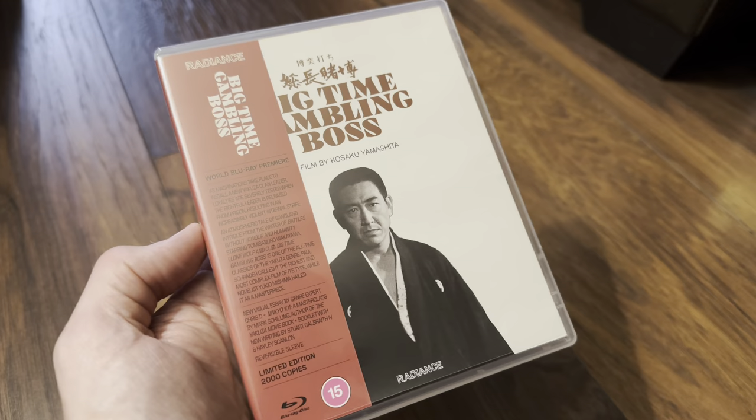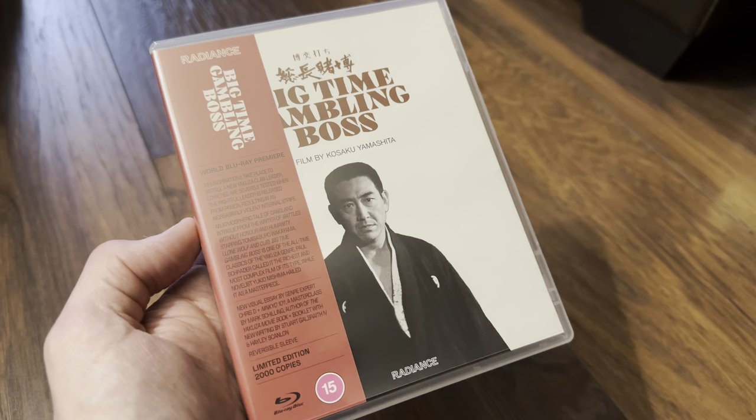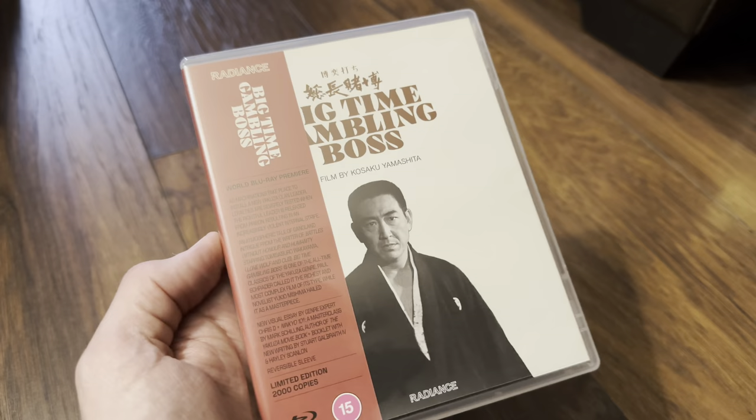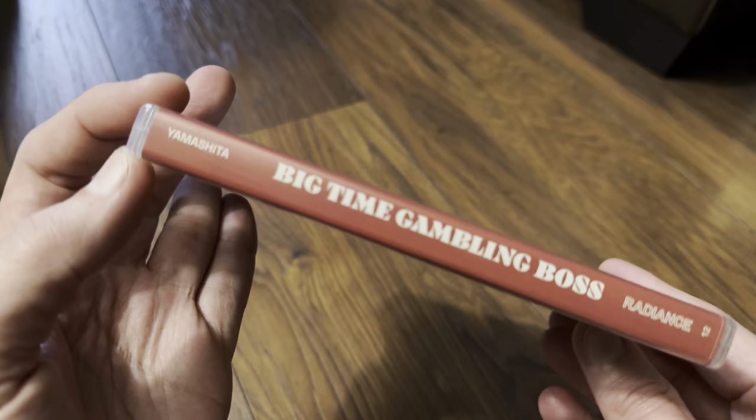Today I'm doing a video review of Big Time Gambling Boss, so I'm going to check this one out in the player and see what the special features are — audio tracks, subtitles — and see what bit rates we're going to get. But a quick look at the packaging again; there's the OB strip.